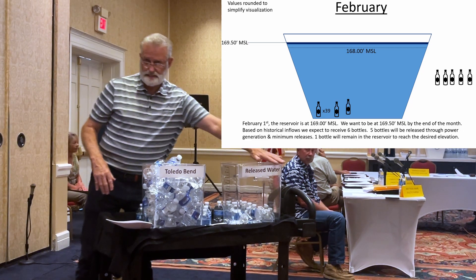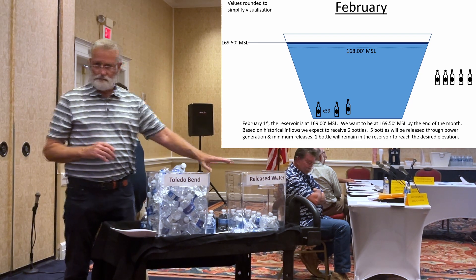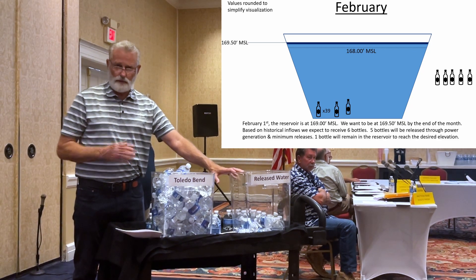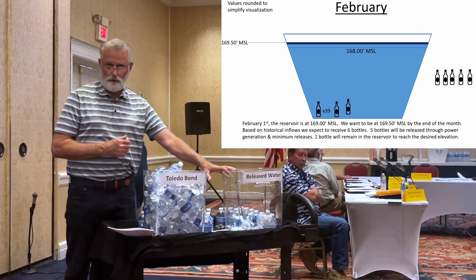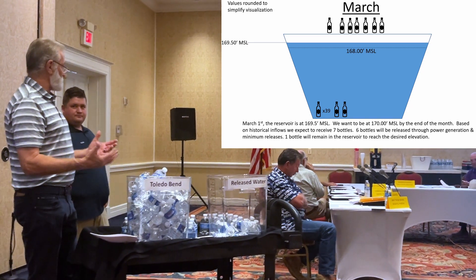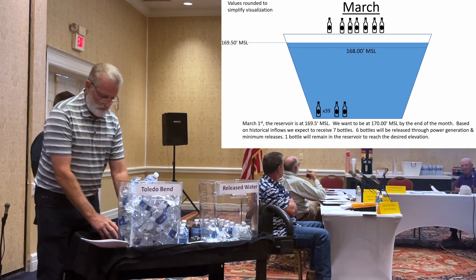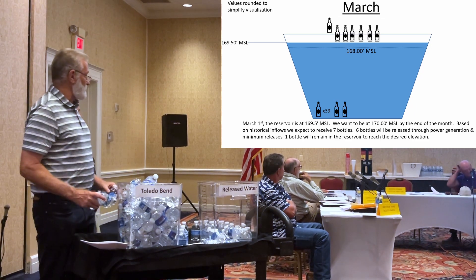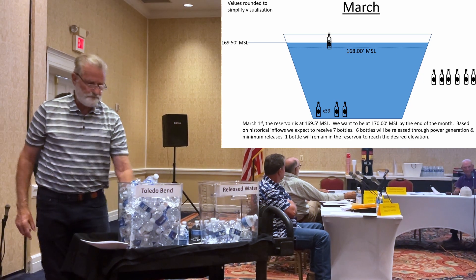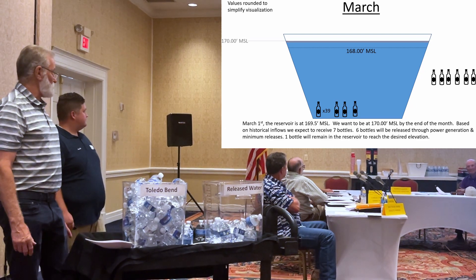We have minimum releases going downstream every day, and we try to release all that we can through generation. If we're above 172.5, we're spilling water and releasing through spills. In March, we're at 169 and March is a big inflow year — we have seven bottles. We're going to take six of those bottles and put them in the river going downstream, and put one bottle in Toledo Bend. Now we've reached a level of 170.